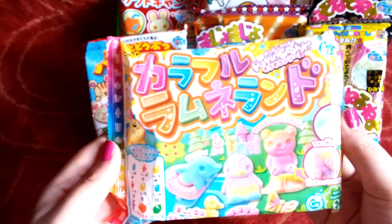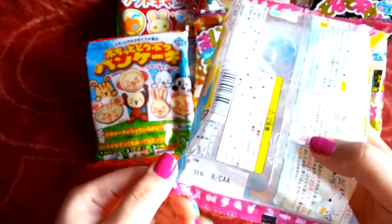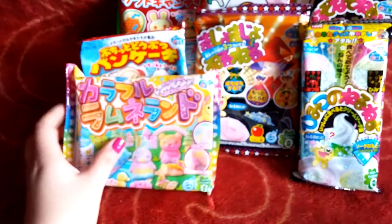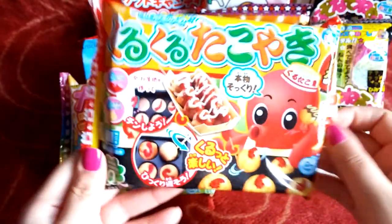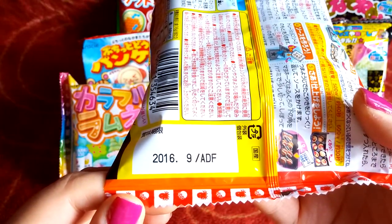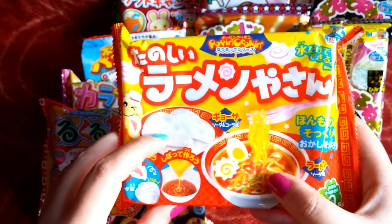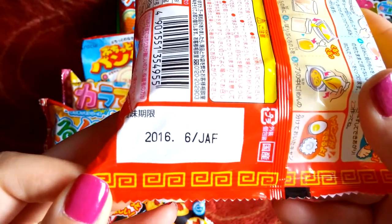Then I have a Crazy Poppin' Cookin' — I think it's Ramune Candyland, I'm not too sure. This one expires August 2016. I also have a savory one which is Takoyaki, expiring September 2016. Then I have another Poppin' Cookin' — it's the Ramen Gyoza Kit — and the expiration date is June 2016.